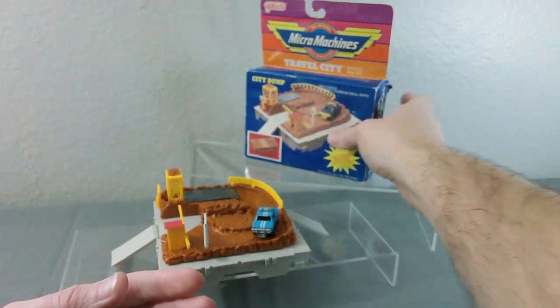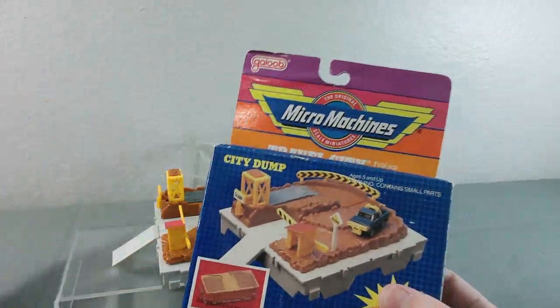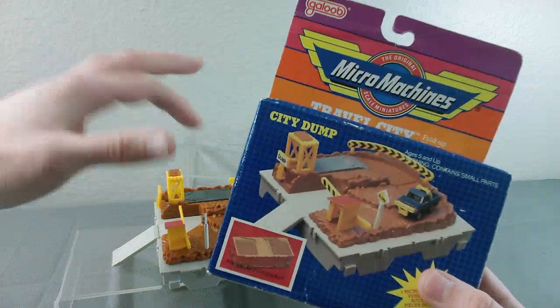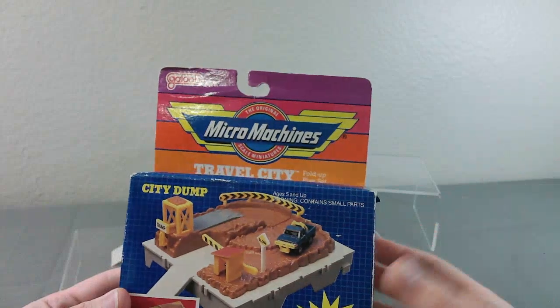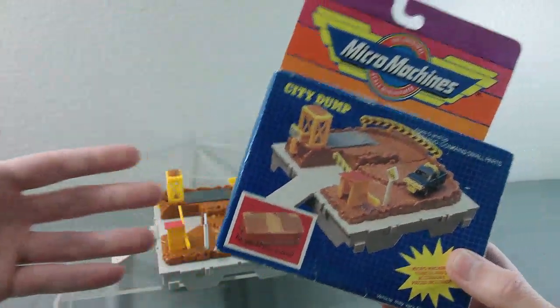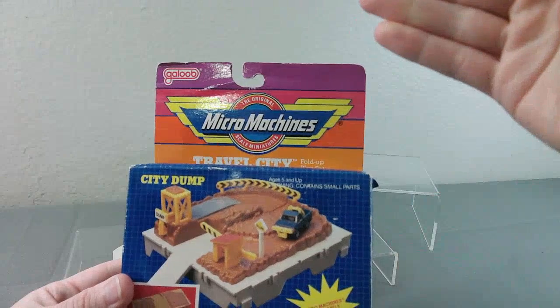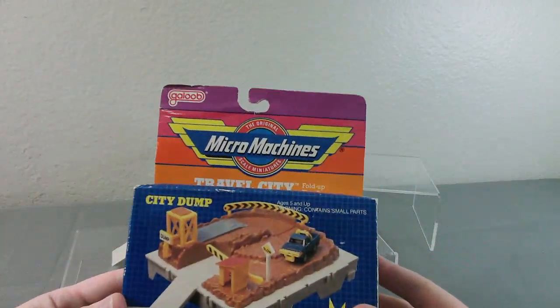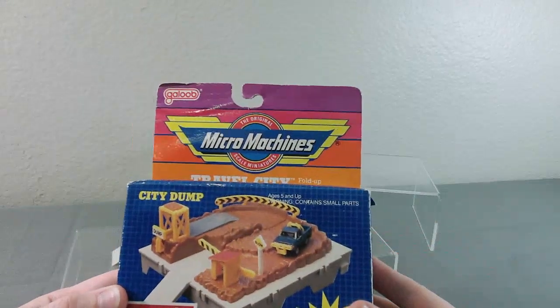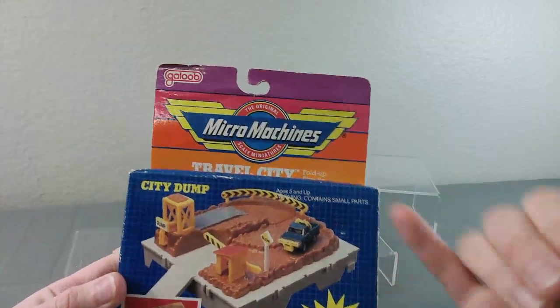As I go through — this is a newer channel — as I introduce something new, a different type of product, not just more Travel Cities but other products, if I have the boxes or other items to show you to provide context, I'm going to start with those first. I always want to start with the ones that have boxes. So later when I do other brands like Highways and Byways, I want to start with the box first, just to give you context. And that's why today we are starting with the City Dump.